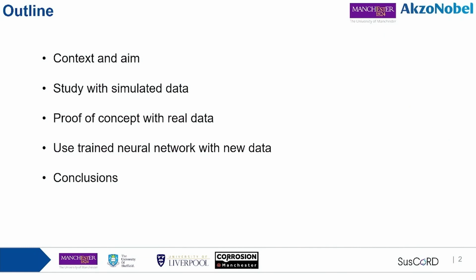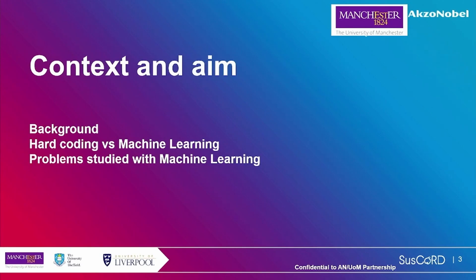During my presentation, I'll first give an introduction of my project with the context and aim, then I'll show some preliminary study with simulated data, then I'll use the neural network tool to analyze a case study from intact coating systems, validate the model with new data, and at the end summarize some conclusions.